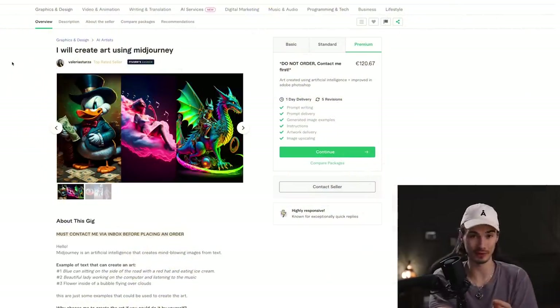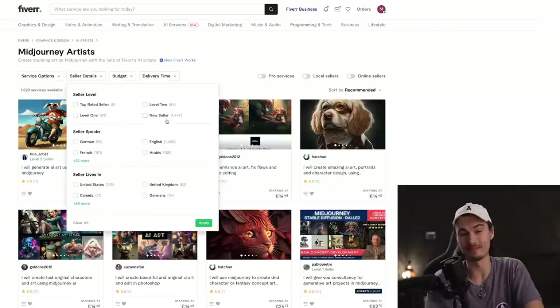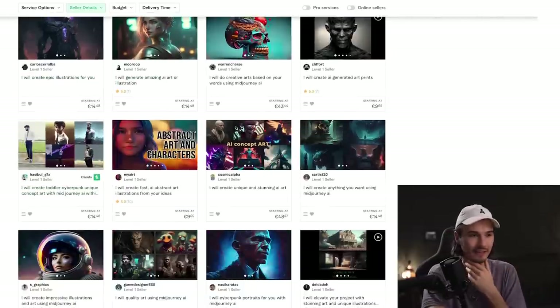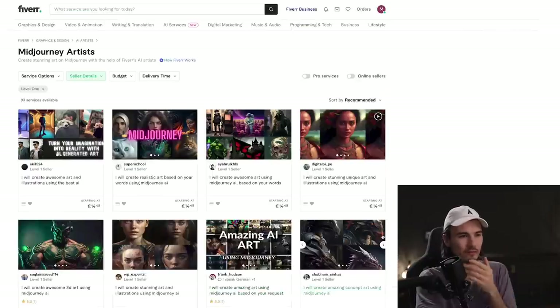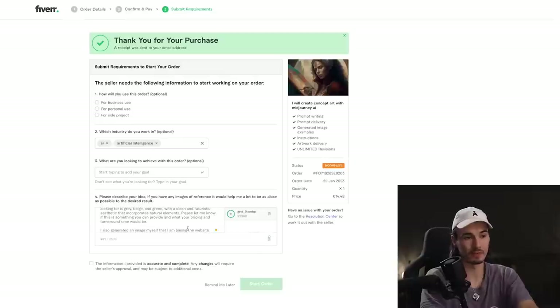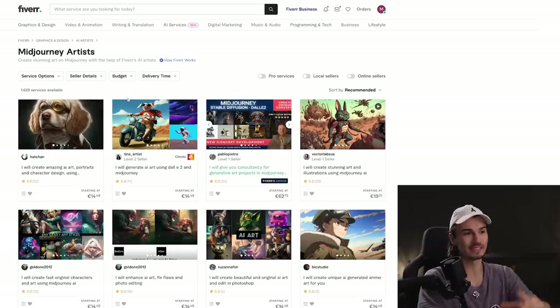While we wait for a reply, let's find another person delivering a similar service but at the opposite end of the spectrum — cheap. Looking at mid-journey artists, there are 1,447 new sellers. Let's avoid those and go at least to level one. These prices are a lot more realistic: for about 14 and a half euros — around $16 — I can get the full package including the prompt. So shut up and take my money. I'll copy-paste my previous message and attach the image. Start order.